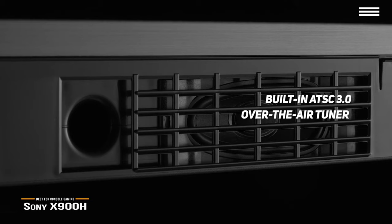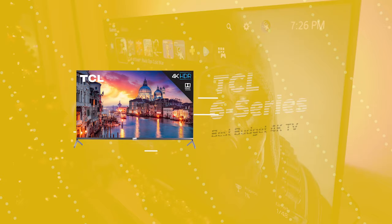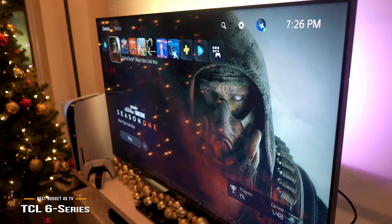If you're on the hunt for a QLED 4K 55-inch TV on a budget, check out the TCL 6 Series. Let's go ahead and take a look at the TCL 6 Series, our choice for best budget 4K TV. The TCL 6 Series retails for around $780 and is one of the best 55-inch budget 4K QLED TVs available.